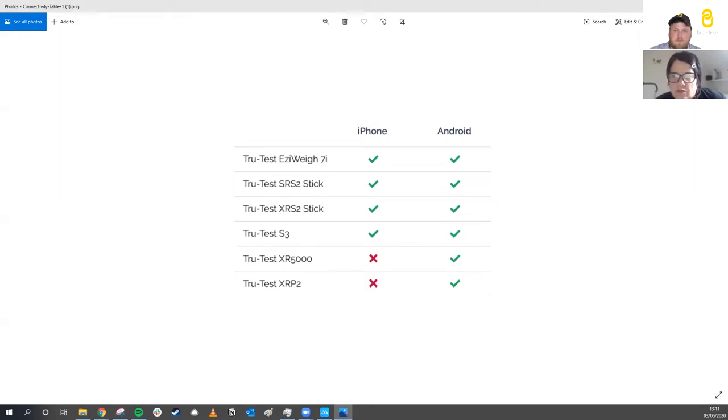If you want an all-singing, all-dancing management tool, the XR5000 has unlimited data collection, can automatically draft animals, and is unlimited in what you can do with it. As I said, it all comes down to individual needs and that can be discussed through Breeder or through me at DataMars.